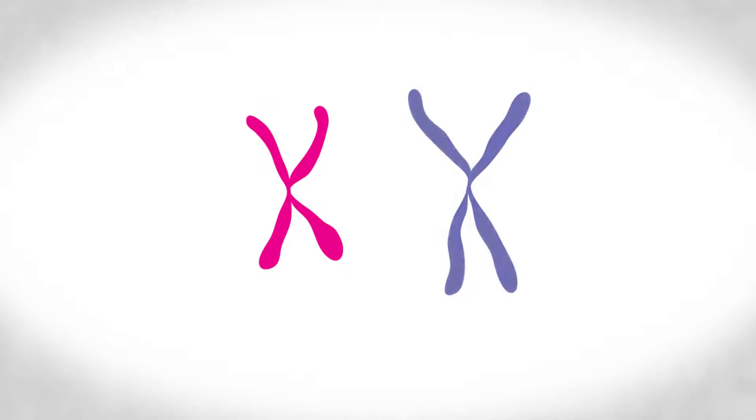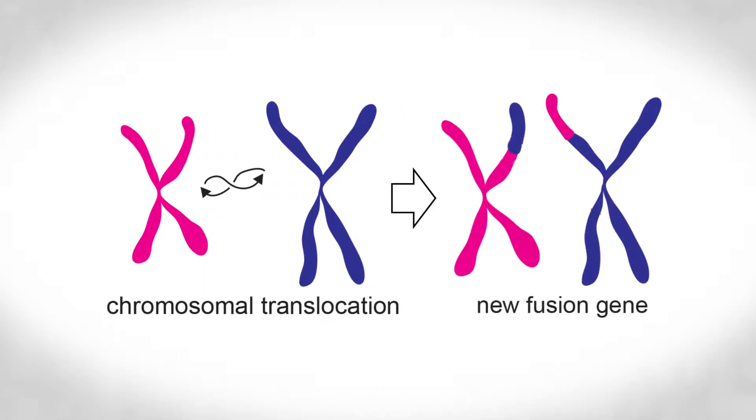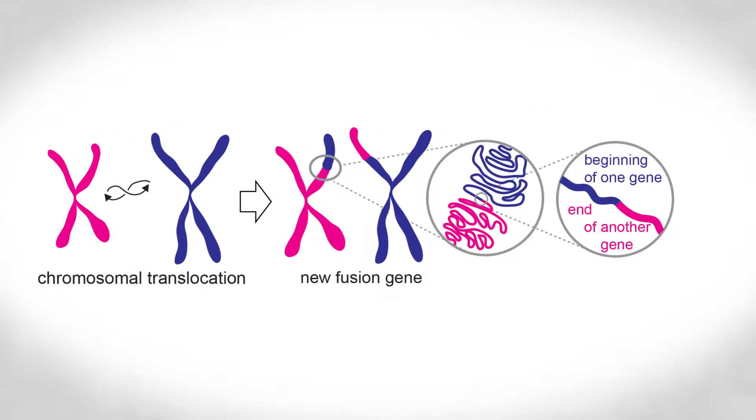Alveolar soft part sarcoma is a sarcoma driven by a chromosomal translocation. Two chromosomes essentially cross arms and trade arms, and at that point where the new arm is attached to the other chromosome, you get a fusion gene — a gene that begins as one gene and ends as another — and this fusion gene is what we think drives the cancer.